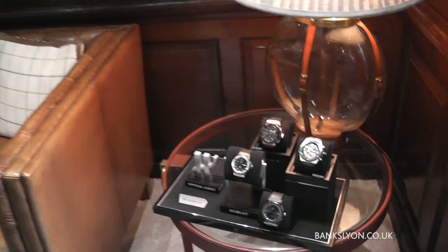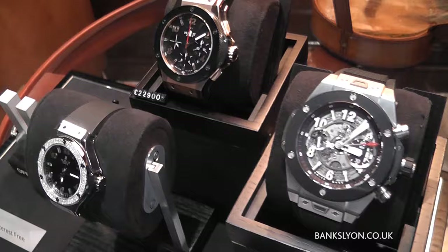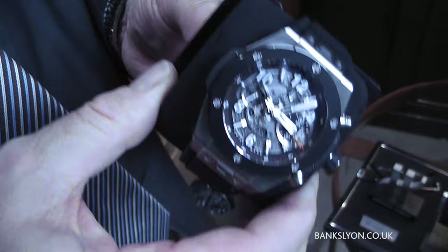The majority are automatic movements — they actually do their own movement. On the Big Bang one, on this particular model, this is a rather nice skeletonized dial.